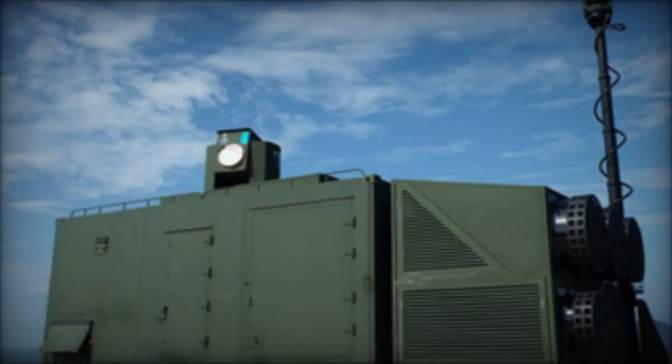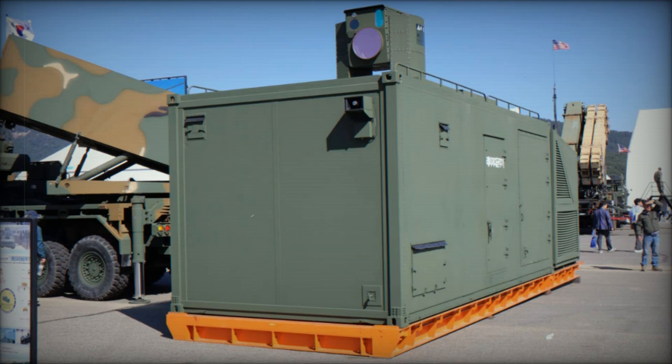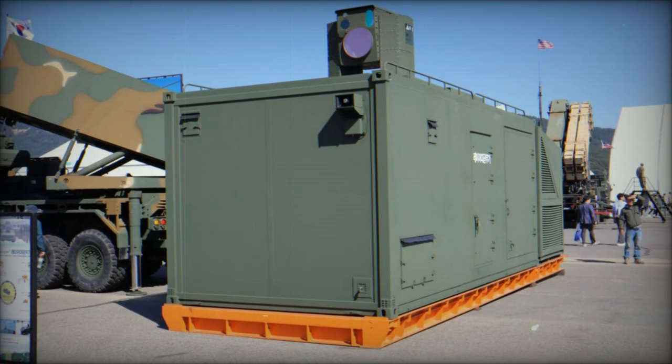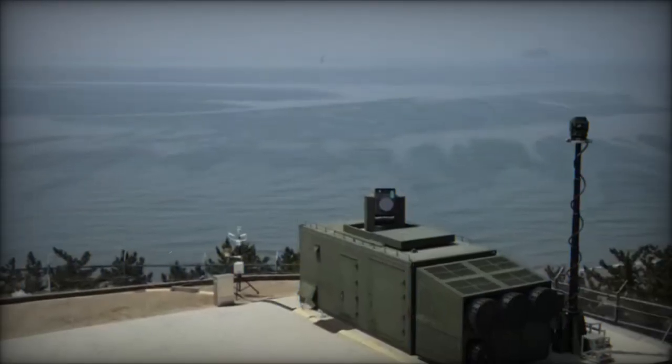The Block-Eye system stands out for its low operational cost, with each shot estimated at just $1.50. This cost-effectiveness is crucial in a landscape where inexpensive drones pose an increasing threat to military assets.